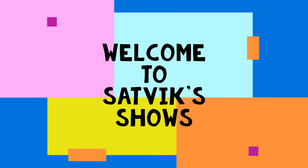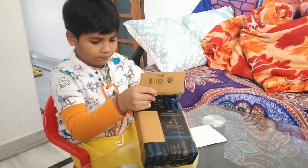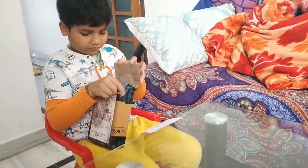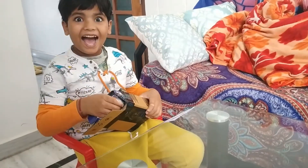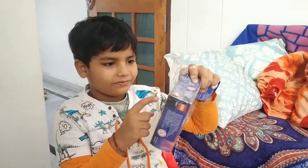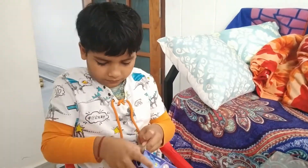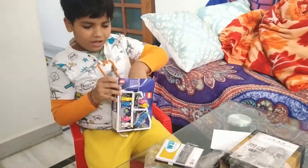Watch out there! Okay, okay, here — okay, what is this? No, I'm not gonna do it. It's not so good, I'm not gonna do it.